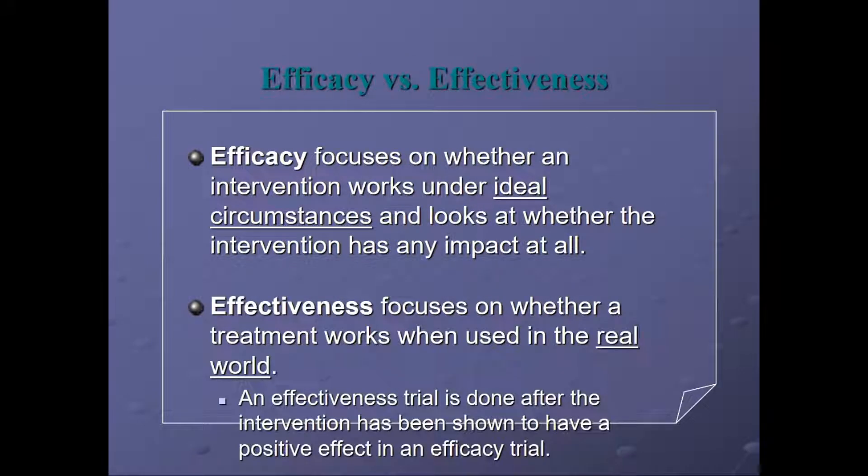Efficacy focuses on whether an intervention works under ideal circumstances and looks at whether the intervention has any impact at all. Effectiveness focuses on whether a treatment or intervention works when used in the real world. An effectiveness trial is done after the intervention has been shown to have positive efficacy in an efficacy trial.